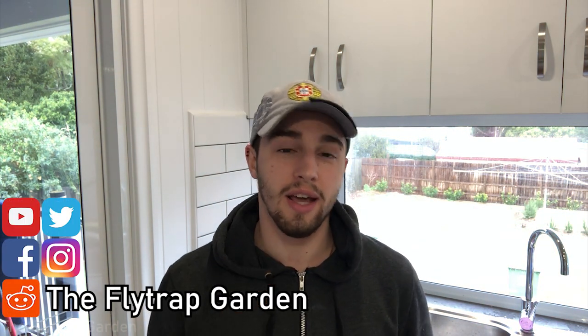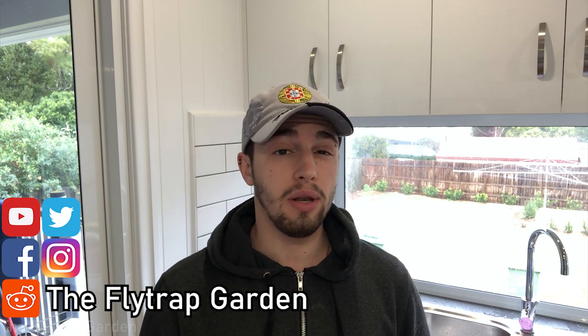Hey guys, welcome back to the Flytrap Garden. In today's video we will be looking at the top 10 biggest carnivorous plants in the world.